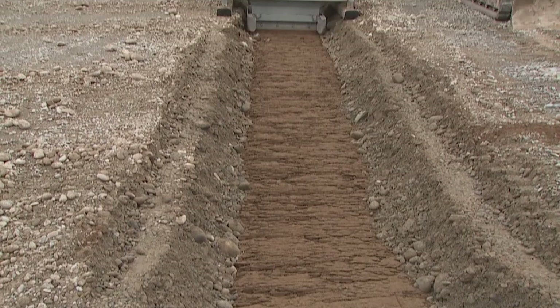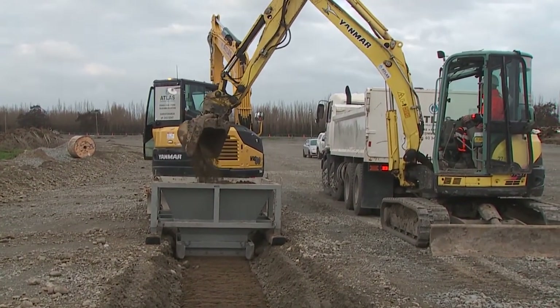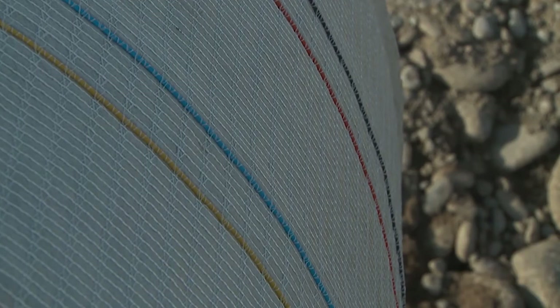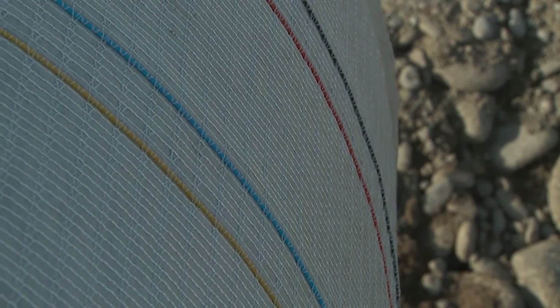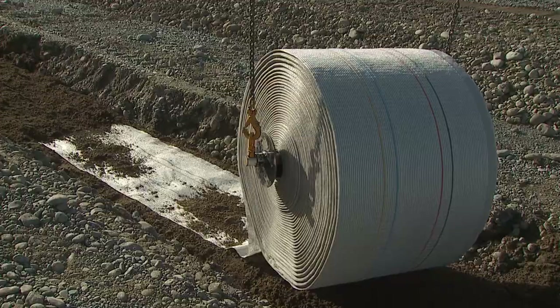To measure and monitor the settlement, the CNC Alliance team will be using special optical fibres buried under the ground. These are fibres that have been intertwined into geotextile matting. We will be shining a light through the fibres to determine the strain, and from that strain we can determine the settlement that will occur all along the motorway.